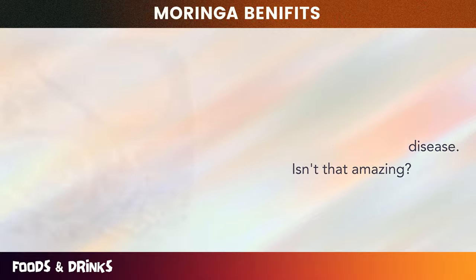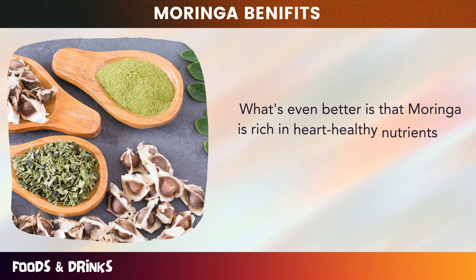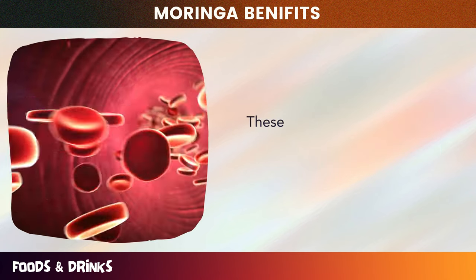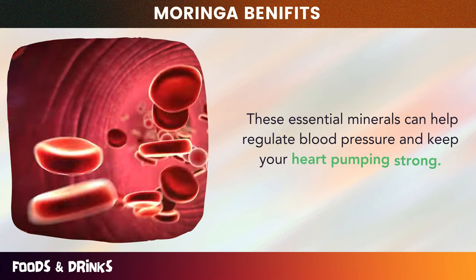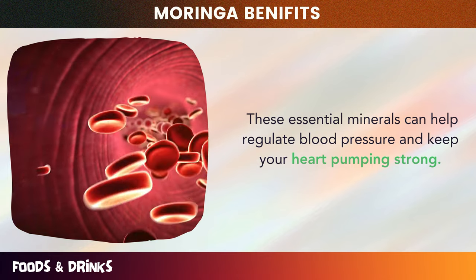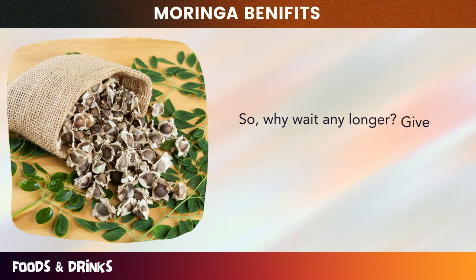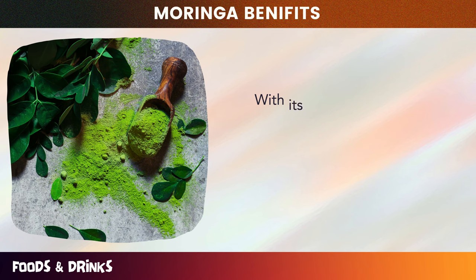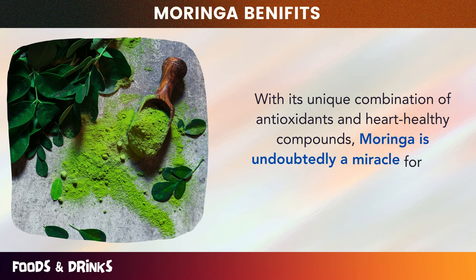What's even better is that Moringa is rich in heart-healthy nutrients like potassium, magnesium, and calcium. These essential minerals can help regulate blood pressure and keep your heart pumping strong. Give your heart the love and protection it deserves by incorporating Moringa into your daily routine. With its unique combination of antioxidants and heart-healthy compounds, Moringa is undoubtedly a miracle for your heart.